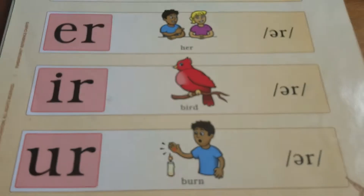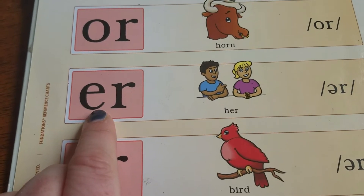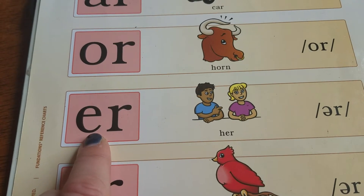When you're going to spell a word there's not really a lot of rules. The most common one that you're going to see is E-R. Let's look at some vocabulary words.